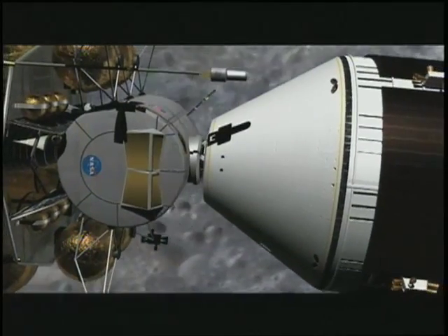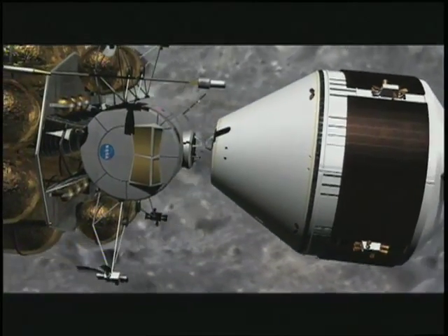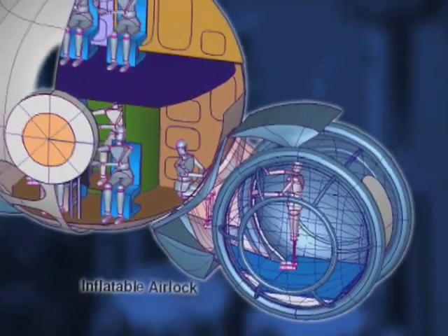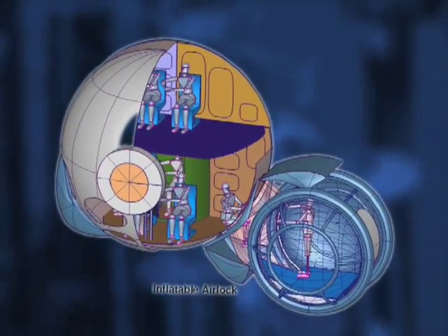And perhaps even to components for space exploration. We've worked on a couple of inflatable material applications, notably an airlock that we worked with at the NASA Johnson Center.